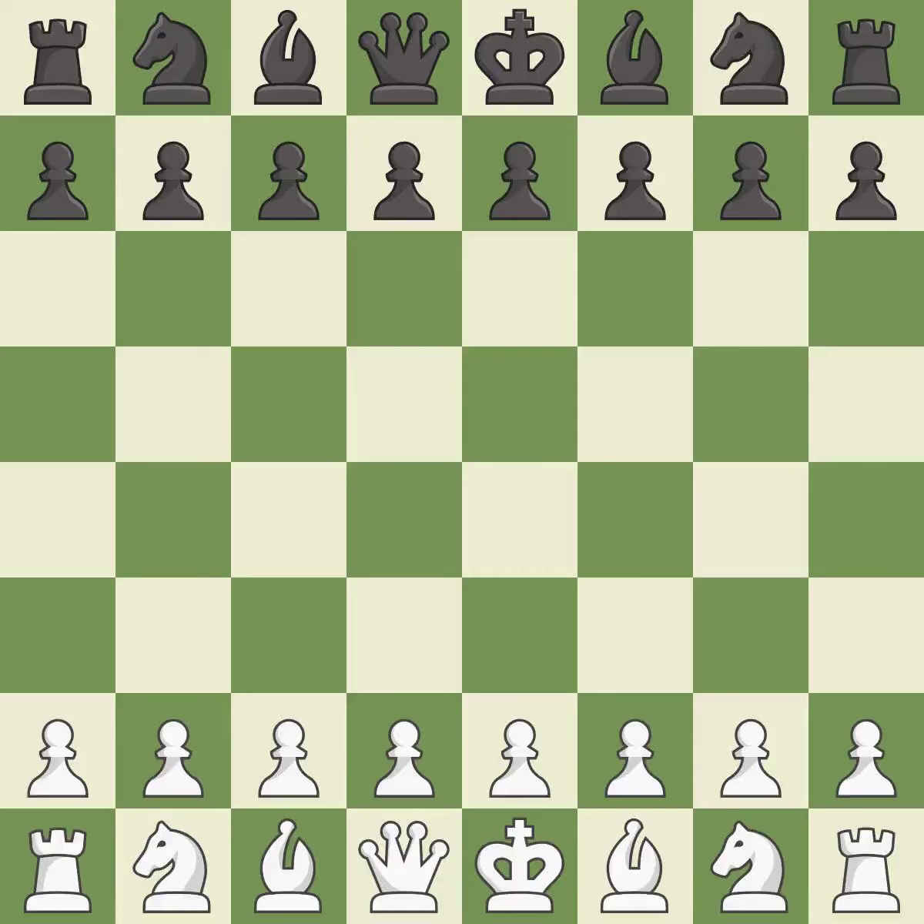English opening. Neo-Catalan defence declined: 5.0000 6.b3 b6 7.bb2 bb7 8.e3.